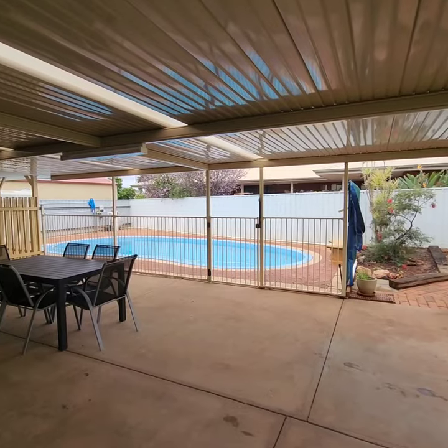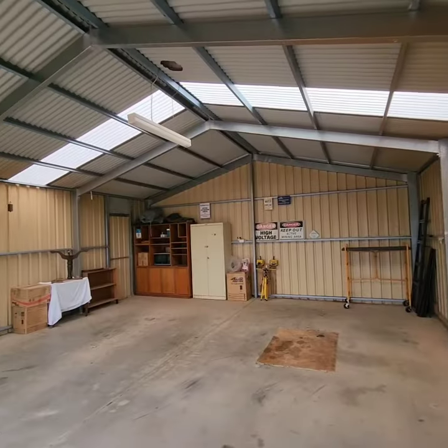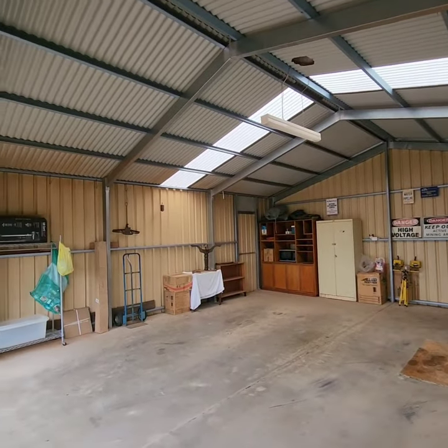There's so much on offer here in this lovely home. We've got a pool, and at the front of the property there's this great large shed.